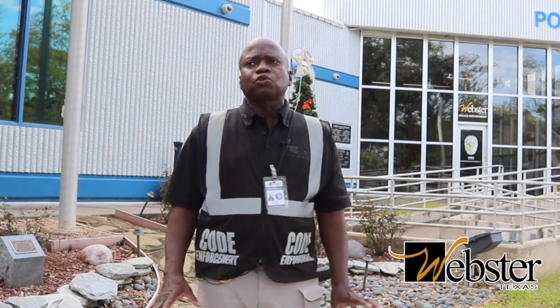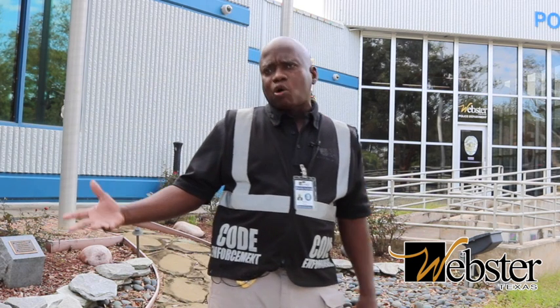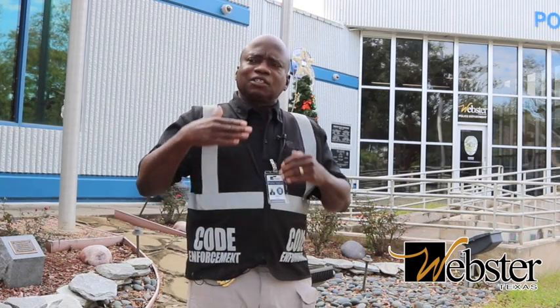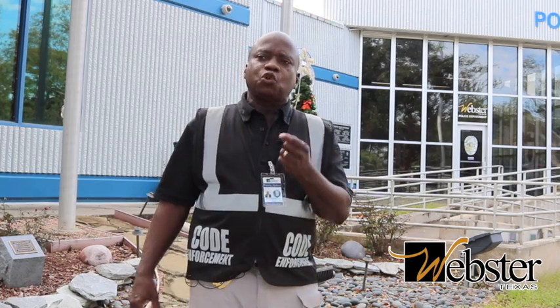Well, what is open storage? The best way to define open storage is to give you some examples: appliances, furniture, junk motor vehicles, junk motor vehicle parts, lawnmowers, lawnmower parts, tin cans, inoperable boats. And the list can go on and on — it is very long when it comes to open storage.